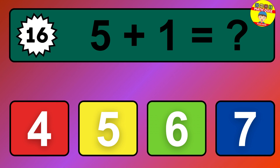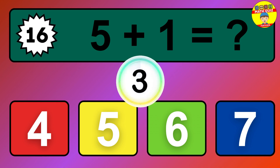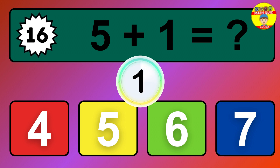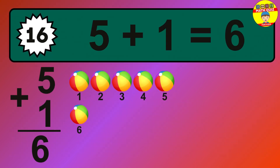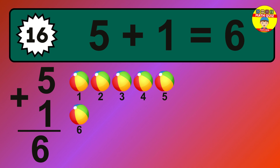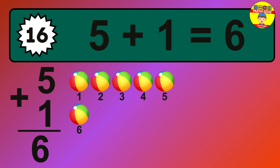Question 16. 5 plus 1 equals what? The answer is 5 plus 1 is 6. Let's count it: 1, 2, 3, 4, 5, 6.